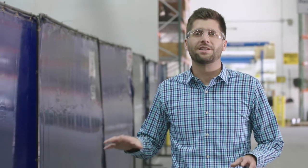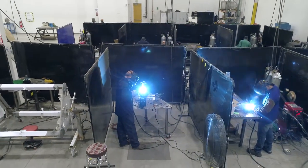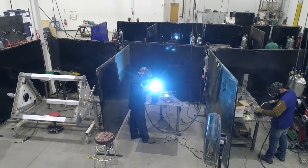This is our in-house welding department. By having an in-house welding department, it allows us to manufacture our products even quicker and cut our lead times to customers even shorter.